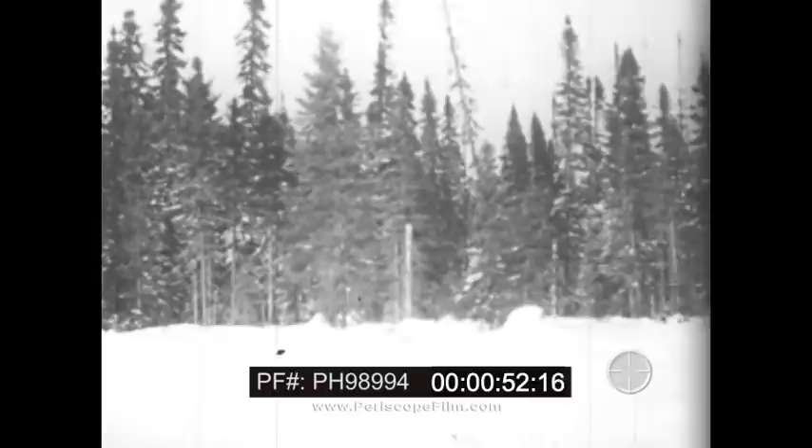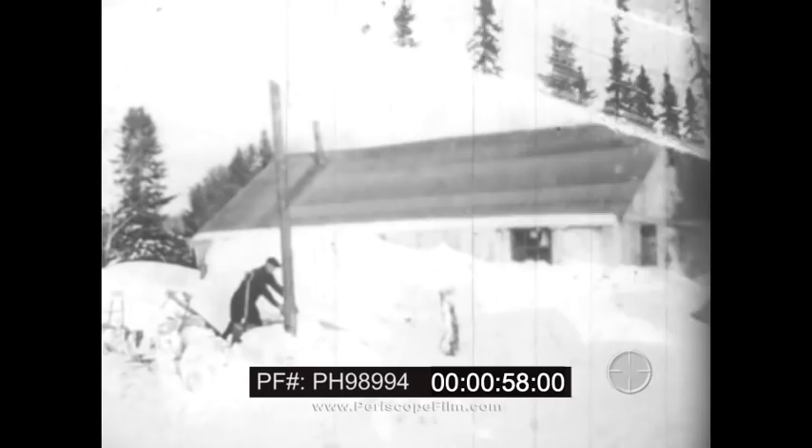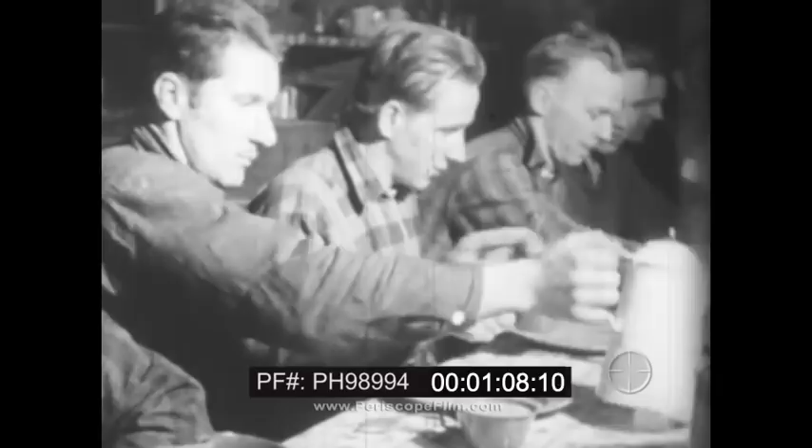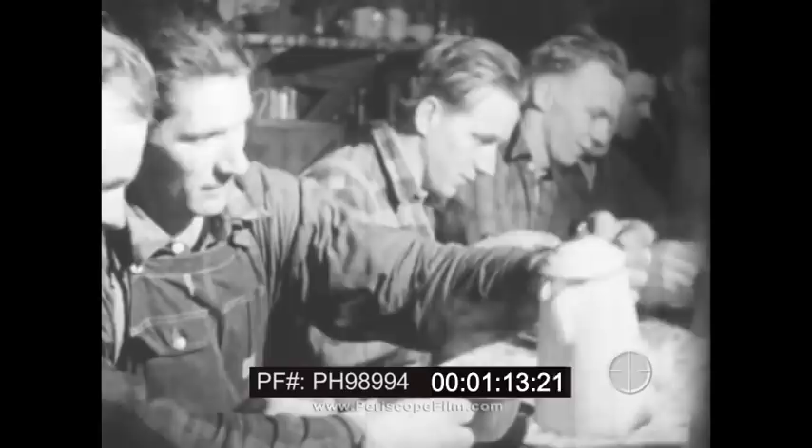Different species of trees are logged for pulpwood in different wooded areas in the United States and Canada. In this area in northern Michigan, spruce wood is for a paper mill in the United States. This camp is operated by a jobber who sells the logs to a mill at a specified price per cord. After a hearty breakfast, the woodsmen are ready for a strenuous day in the forest.